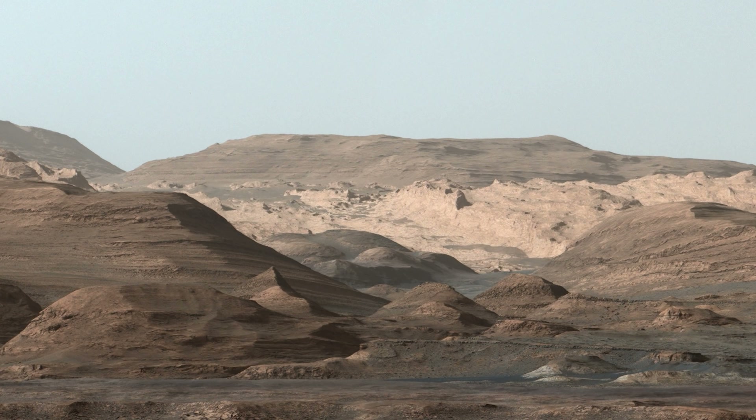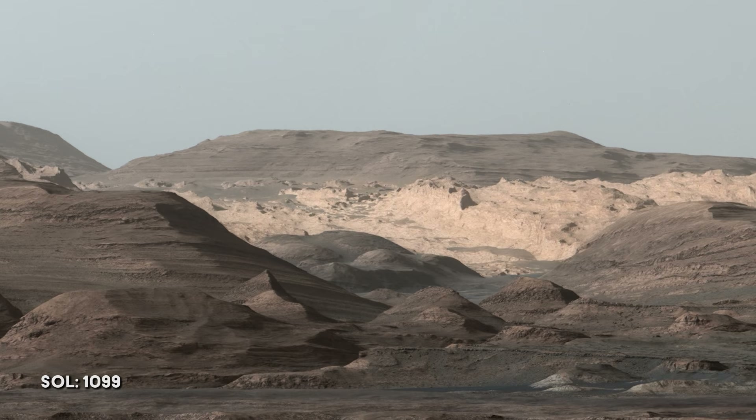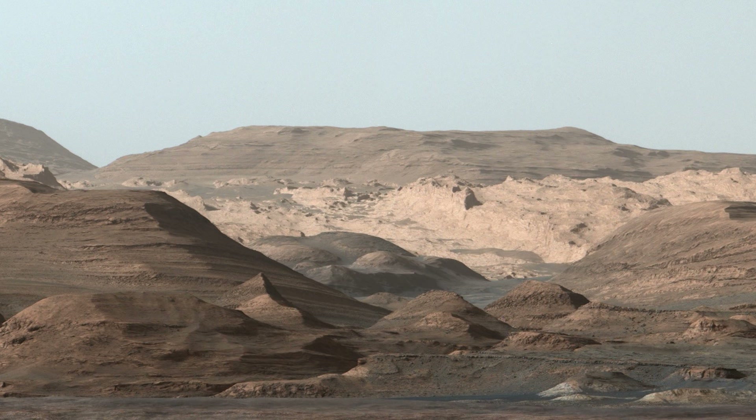On Sol 1099, the rover looks toward its main objective, Mount Sharp. The lighter-colored rocks in the distance are the oldest in this image and have been heavily eroded by the wind. A large portion of the other rock variations present are thought to have been formed by water.